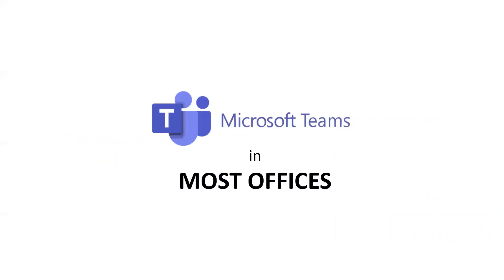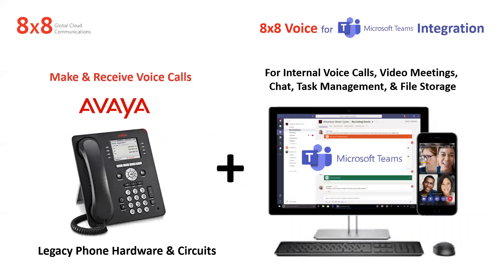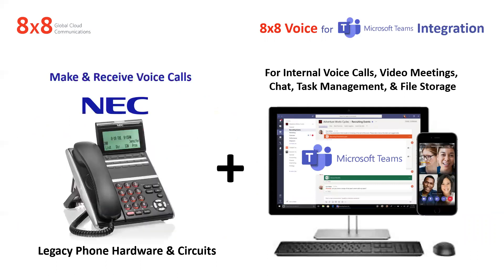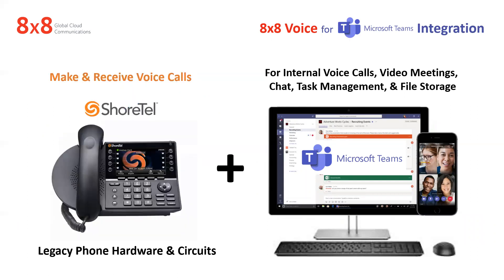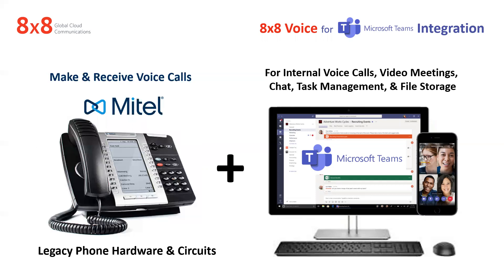The way it works today — most of the people I've talked to have Microsoft Teams in their offices, but they also have a phone on their desk that has nothing to do with Microsoft Teams. They've got an Avaya, an NEC, a Cisco, a ShoreTel, or maybe a Mitel. These are legacy phones with legacy hardware that are costing money for lines, maintenance, software assurance, all those things. And they're using Teams completely independently — Teams is used more for internal communication, and these phones are used for external calls.